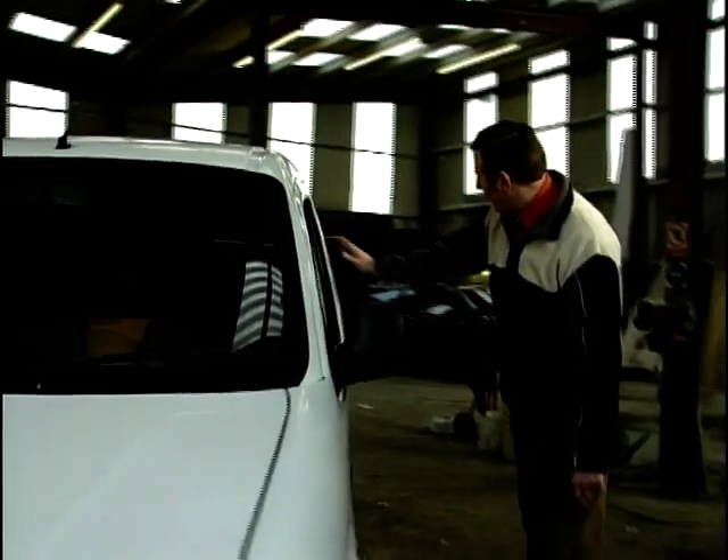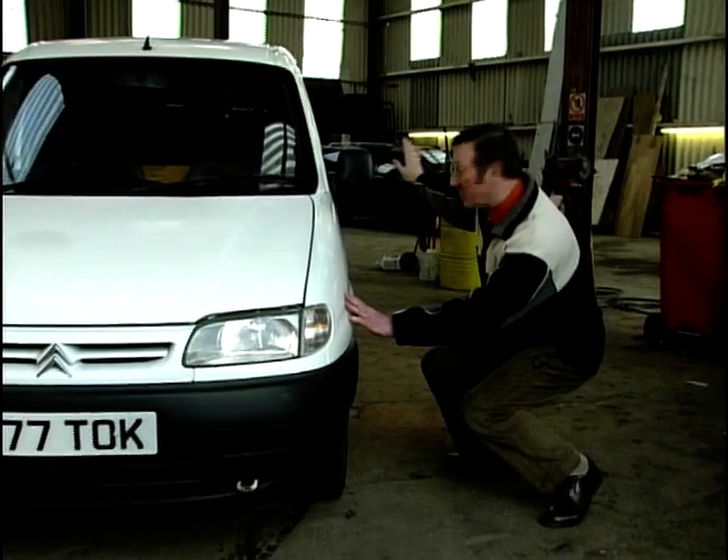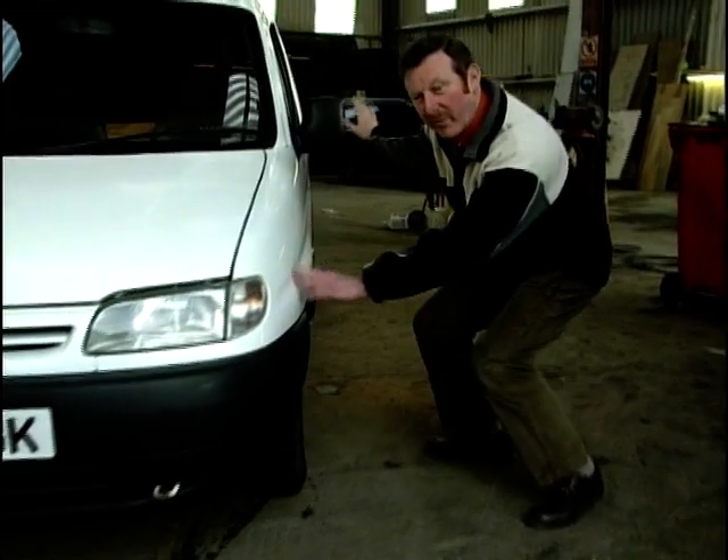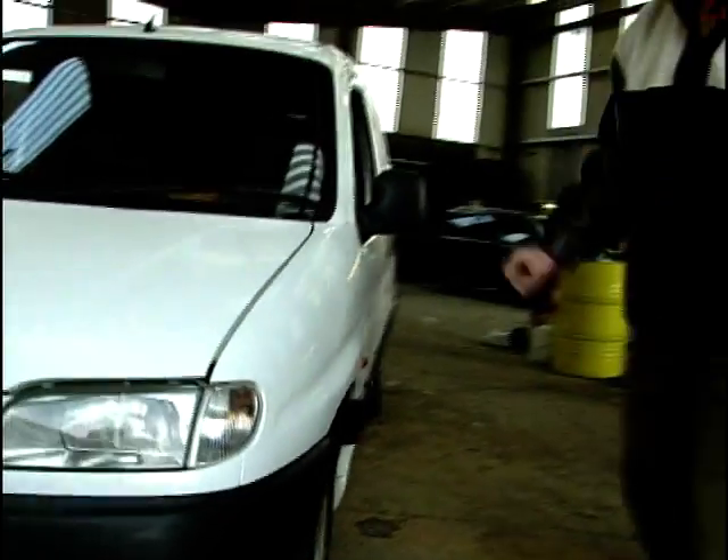The second thing: because we've got a dead flat panelled van, look down the side of that van. Make sure there's no ripples, no damage. They can take severe damage on those panels.